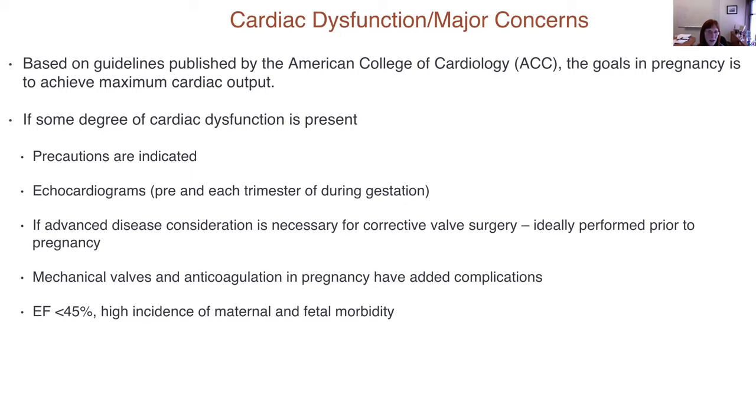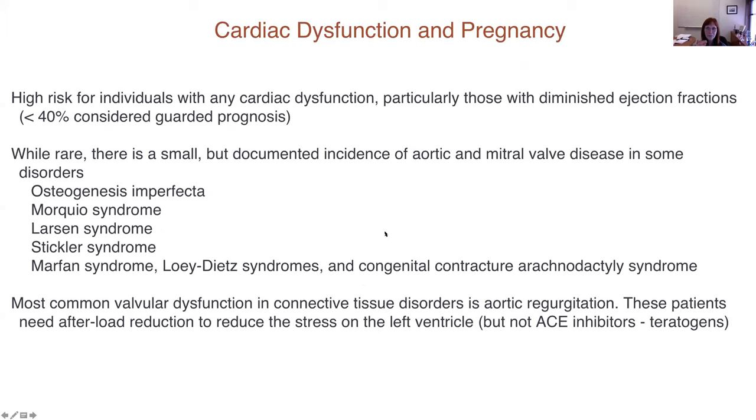If the ejection fraction is less than 45 percent, based on the obstetrical literature there's going to be a high incidence of maternal and fetal morbidity. This is not an absolute number, but it is one where you need to raise concern and develop a management team. Individuals with cardiac dysfunction and an ejection fraction less than 40 percent really have a guarded prognosis.